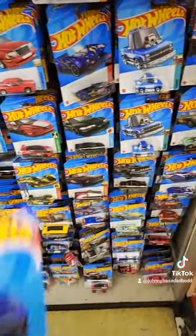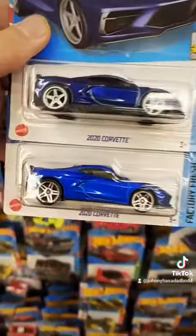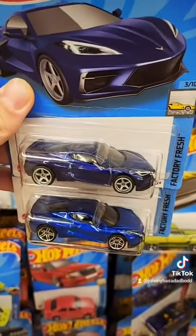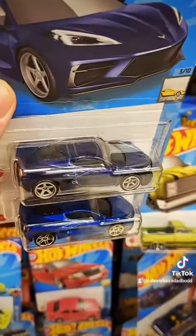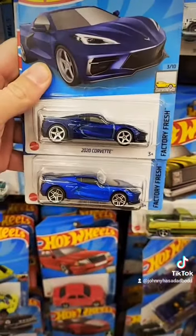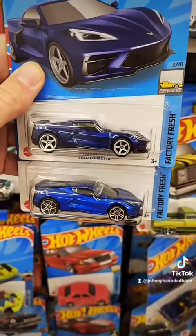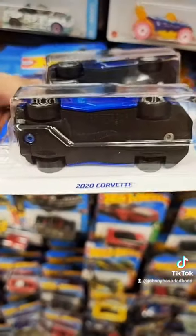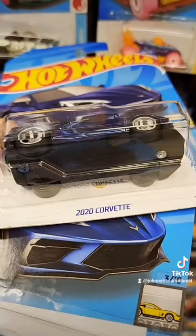So here's the difference between the mainline and the Super Treasure Hunt. The bottom one is the mainline — has the regular blue paint job. The top one is the Super Treasure Hunt with the blue spectraflame, a nicer paint job, and a different set of wheels. The top one has rubber tires as a Super Treasure Hunt, and the mainline does not. And then of course, no gold flame on the mainline — gold flame on the Super Treasure Hunt.